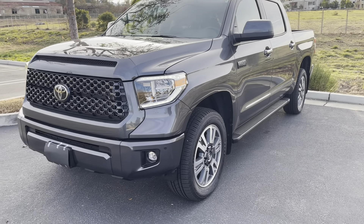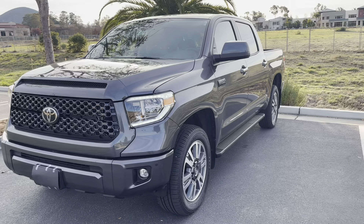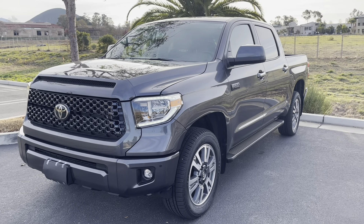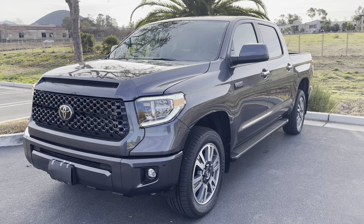Nothing extraordinary going on here — I'm not towing, I'm not hauling, there's nothing heavy in the back. I was thinking I'd get a little better gas mileage, but it is what it is, and again it's kind of my own fault. I totally agree with that.